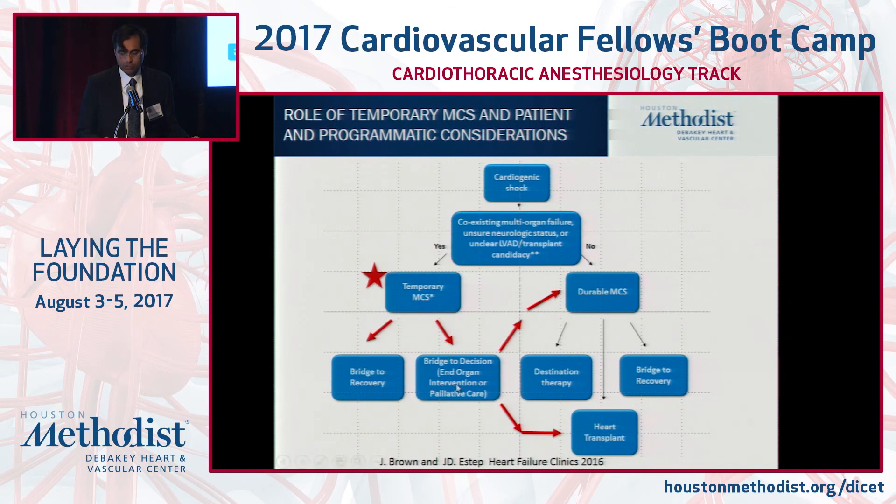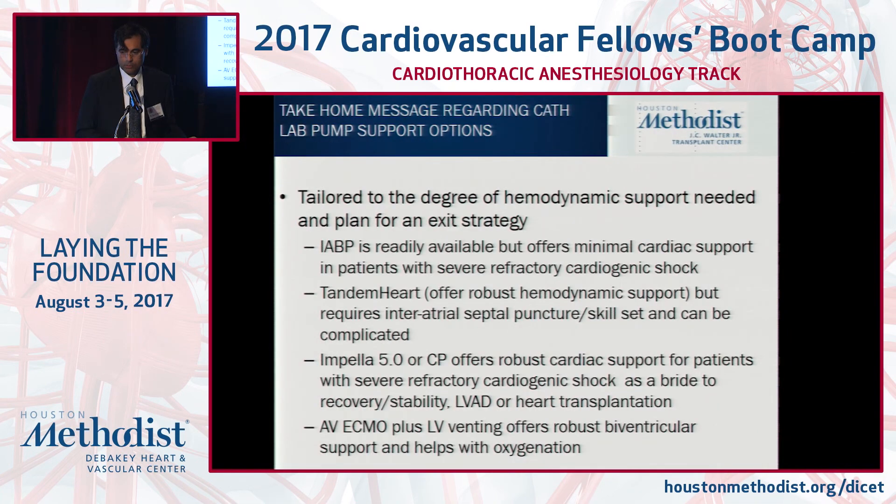You must have an exit strategy. Are you bridging to recovery? In an end-stage heart failure profile, it's really a bridge to bridge to permanent LVAD or to transplant. In some, candidacy remains poor and you pursue palliative care. A team approach is key. Tailor the degree of hemodynamic support to the type of device and to the patient profile, which will guide you.